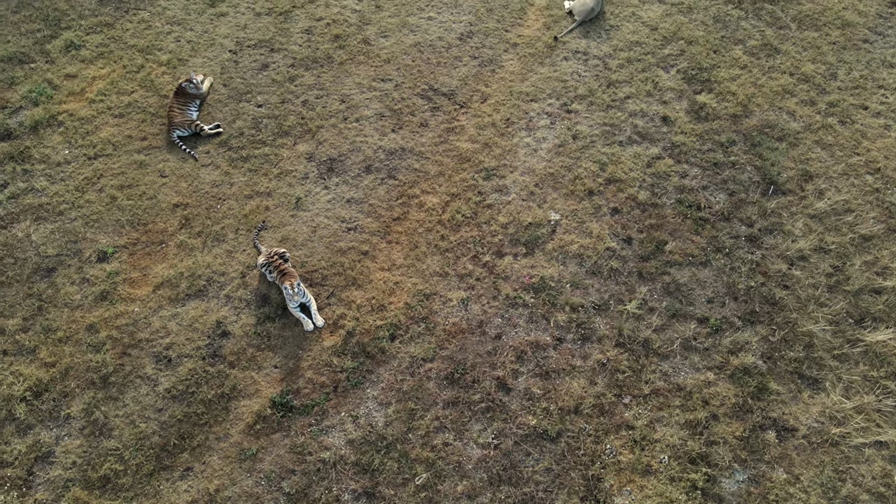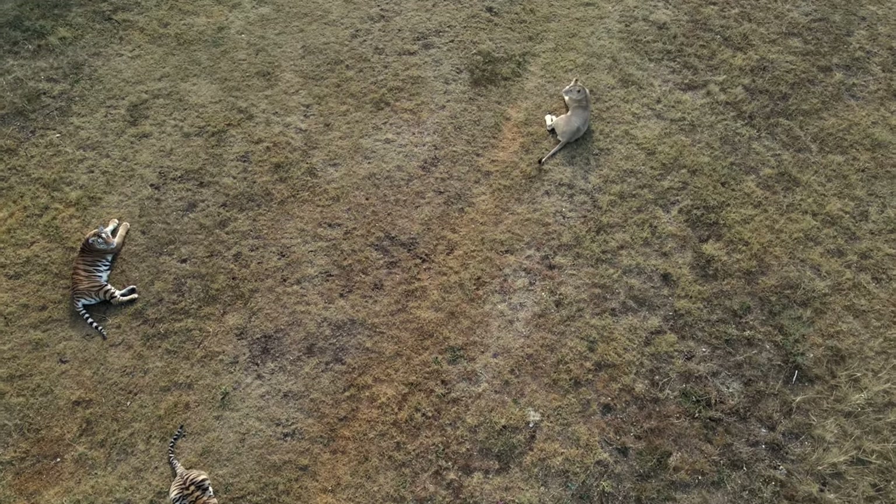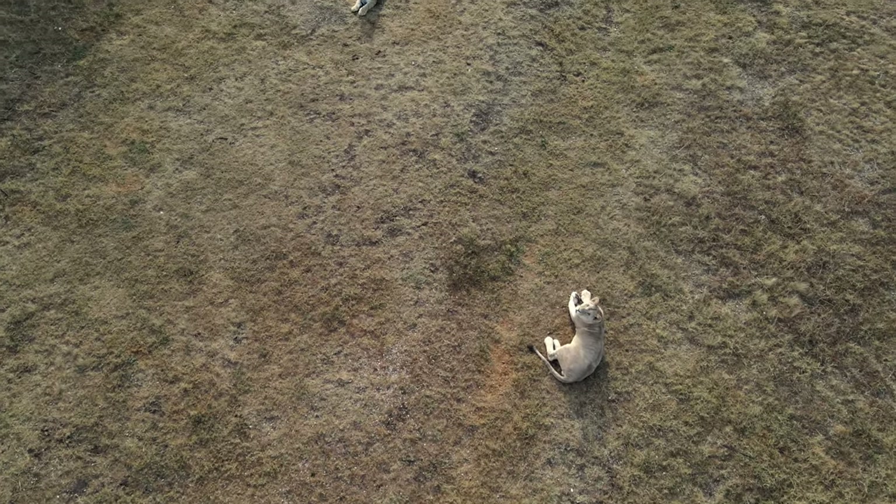Tigers, with their distinctive orange fur and black stripes, have become emblems of both beauty and power, while also representing the significance of conservation.